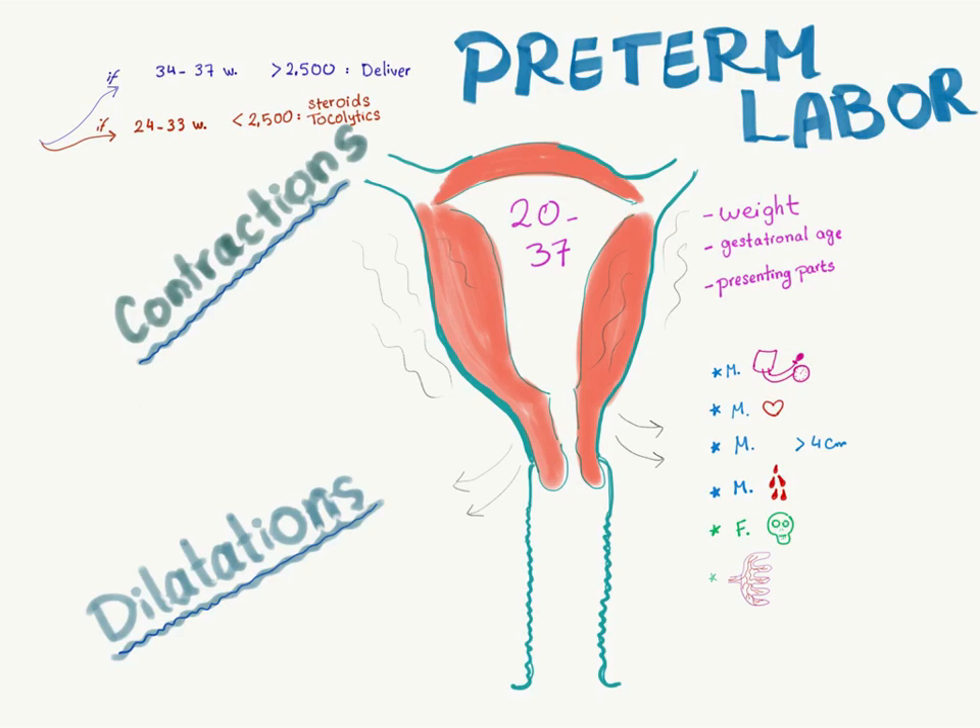Preterm labor — how do you know if the condition is preterm labor? You will have uterine contractions and cervical dilatations, and the gestational age will be between 20 and 37 weeks. So: contractions of the uterus, dilatations of the cervix, gestational age 20 to 37 weeks.